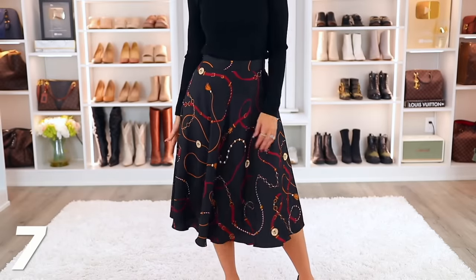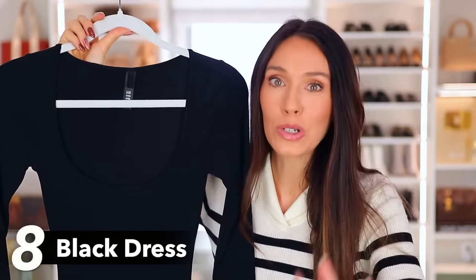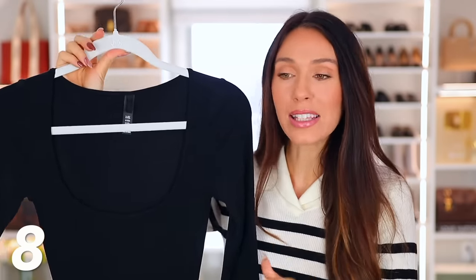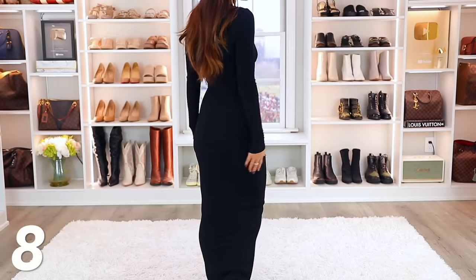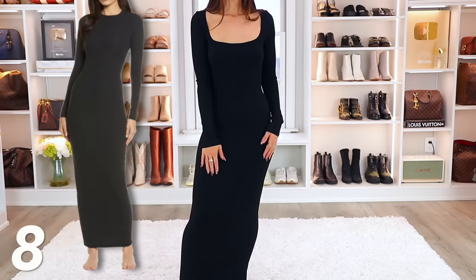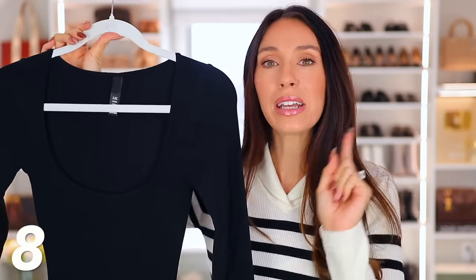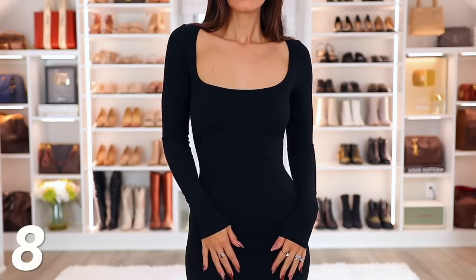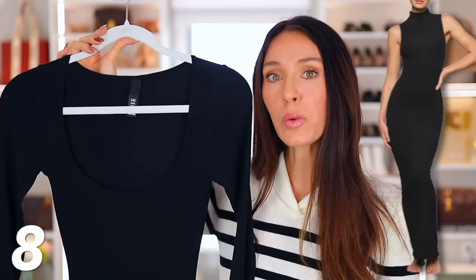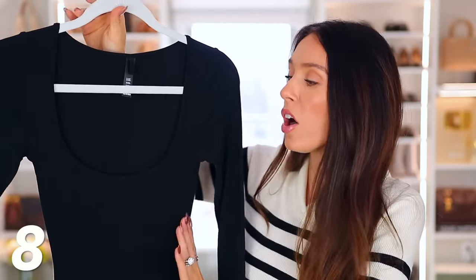I definitely wanted a black dress to be in this video because that's a wardrobe essential. There's so much you can do with a black dress, but I wanted one you could wear every day and also dress up. I think the best one is the Skims Long Stretchy Dress. The material is amazing and it's a big bestseller. Because we're in the winter months, I am showing the one with long sleeves, but this also comes in the sleeveless version, which would be great for summer or warmer climates. It's a great dress and you'll see other ways I style it a little bit later.